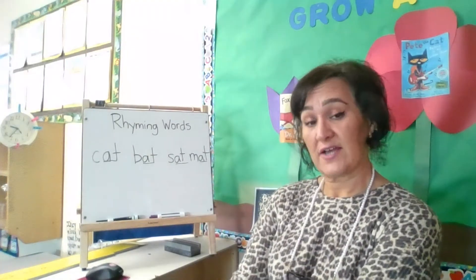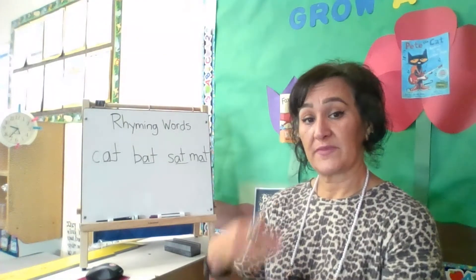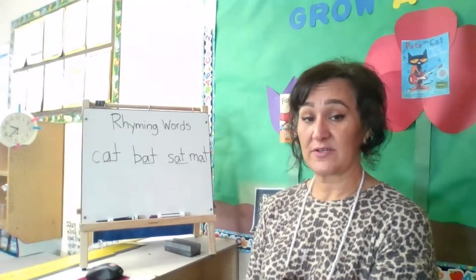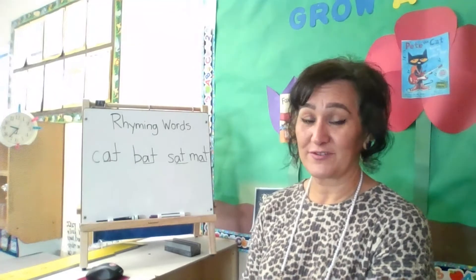Have your child come up with some rhyming words if they can. If they need practice, just keep practicing with them. Keep reading some rhyming stories — again, Dr. Seuss has a lot of books for that.